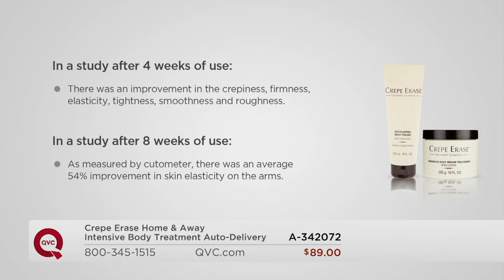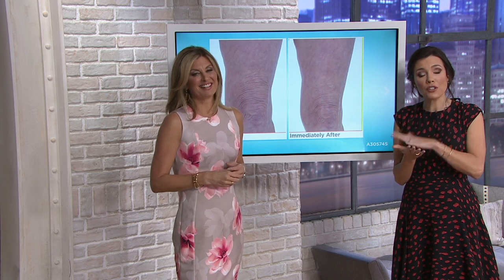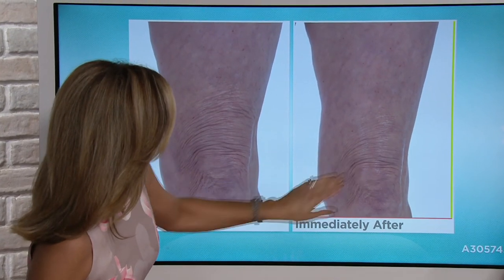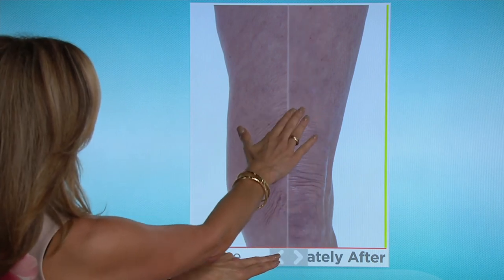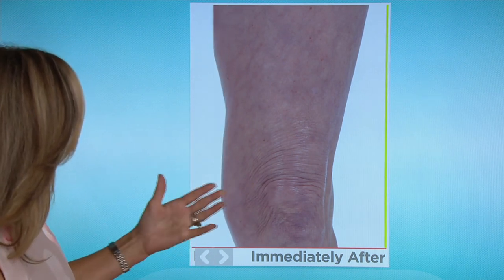You're going to notice immediate changes, and just like any good serious anti-aging skin care treatment, those benefits are going to build over time. Take a look at Julianne — you can see the problem area extends up to the mid-thigh. After just one application, you can see how it's diminished and how the skin looks smoother, more hydrated, more radiant. That's one application — but this is anti-aging body care with cumulative results because of the fantastic ingredients.